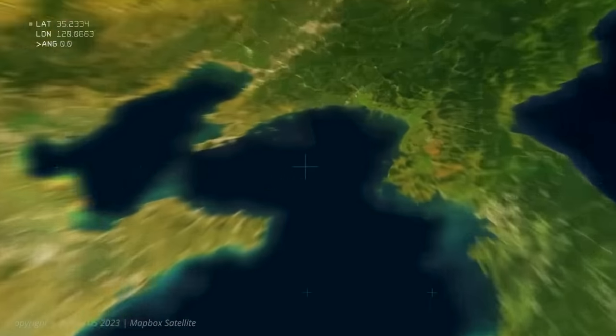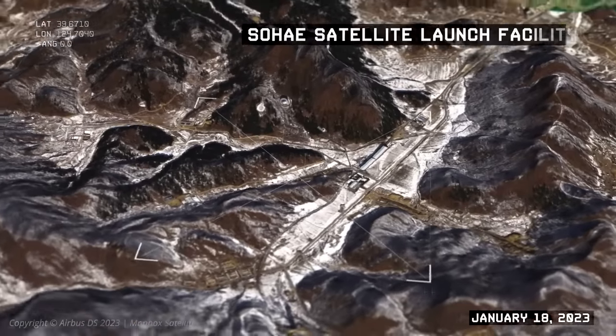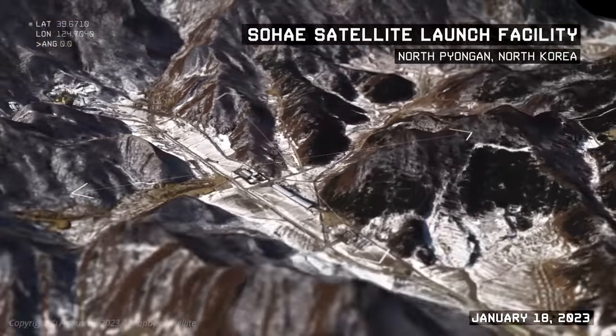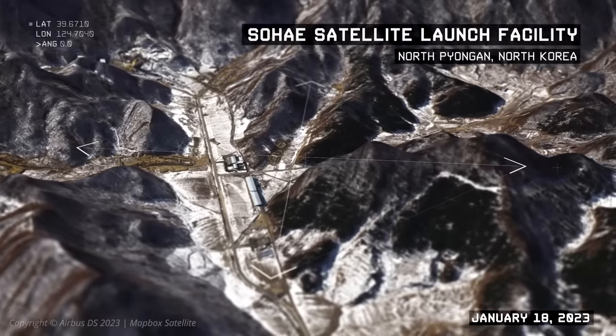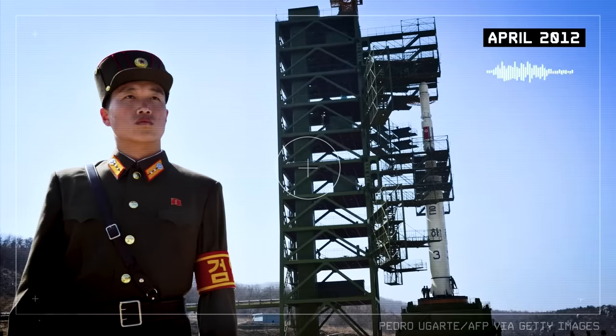The Sohei Satellite Launch Facility is the only known permanent long-range ballistic missile launch facility as well as civilian space launch facility in North Korea. It's on the northwest coast of the country and construction started right about 2000. For decades, North Korea has been trying to put civilian payloads into orbit using rockets launched from the Sohei Satellite Launch Facility.